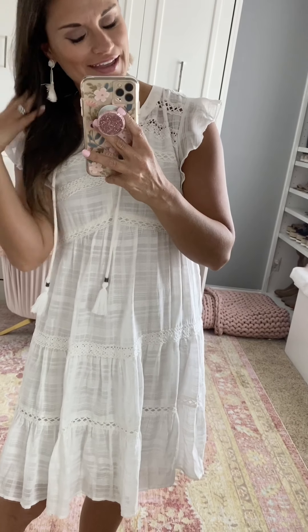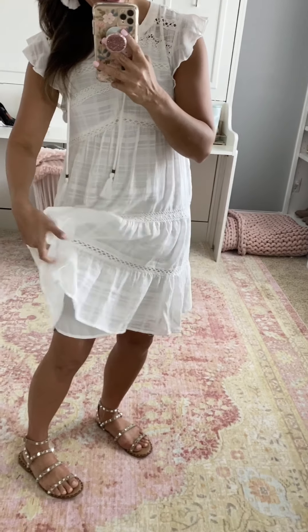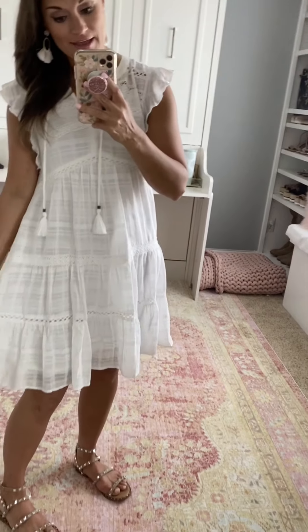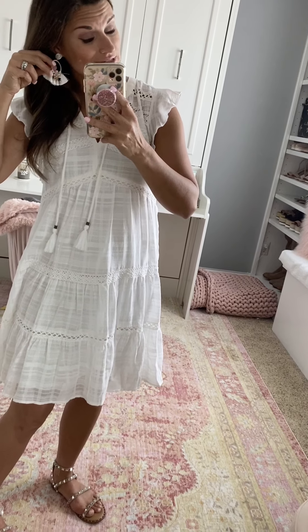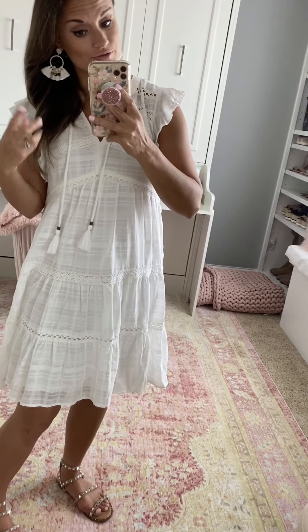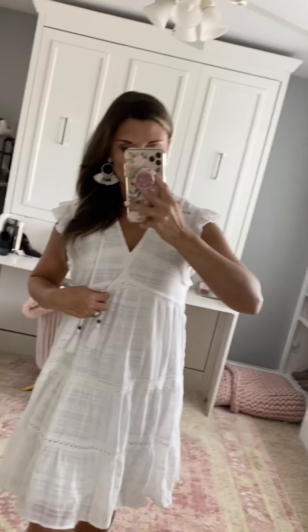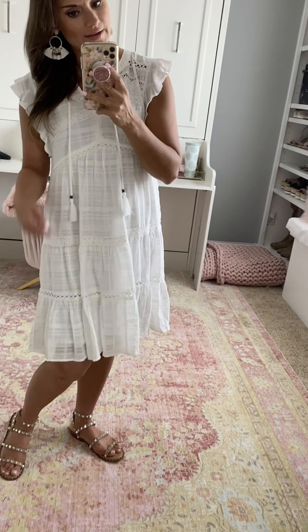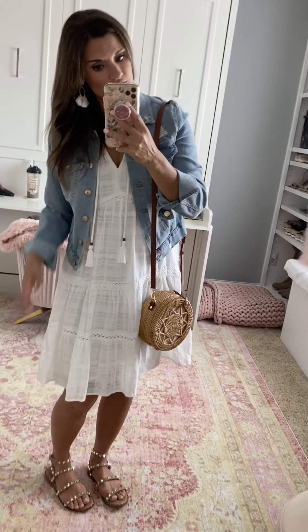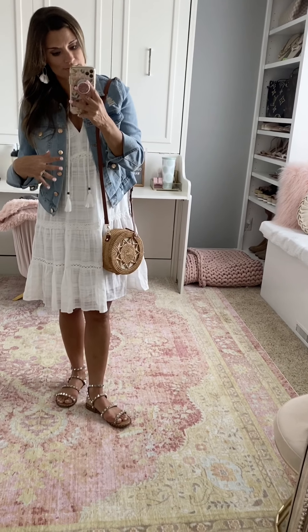This little dress from Target is surprisingly amazing — I love it. I'm pleasantly surprised because it is lined, not see-through, very lightweight and comfortable. The tassels are really cute. I just took a pair of white tassel earrings from Stella and Dot and they pair really well with it, but you could also do turquoise if you want to add a pop of color. It's a v-neck top with some really fun crochet details. True to size — I'm wearing the small — and I sized up half a size in the sandals. It's also really cute with a light denim jacket and a fun straw bag — a great casual summer look.